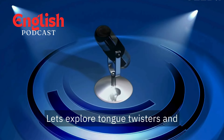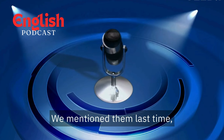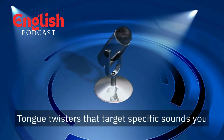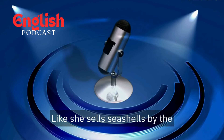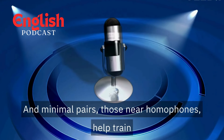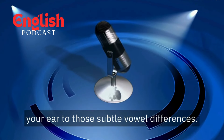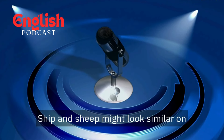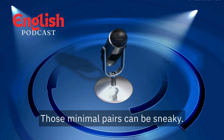Next level tricks? Let's explore tongue twisters and minimal pairs in more depth. We mentioned them last time, but they're worth revisiting. Tongue twisters that target specific sounds you struggle with can be a fun and effective way to train your mouth muscles — like "she sells seashells by the seashore" for that tricky "sh" sound. And minimal pairs — those near homophones — help train your ear to those subtle vowel differences. "Ship" and "sheep" might look similar on paper, but the pronunciation is crucial. Those minimal pairs can be sneaky.